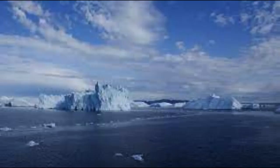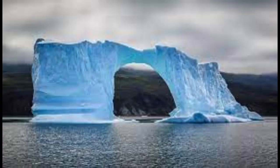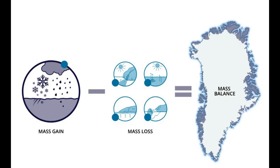Surface melt: In summer, the ice sheet is exposed to higher temperatures and stronger radiation from the sun. This melts the snow and ice at the surface, especially at the edges in the lower elevations. Some will refreeze and remain part of the ice sheet, but each year a significant amount will escape through melt rivers and flow into lakes or the sea, contributing to sea-level rise.